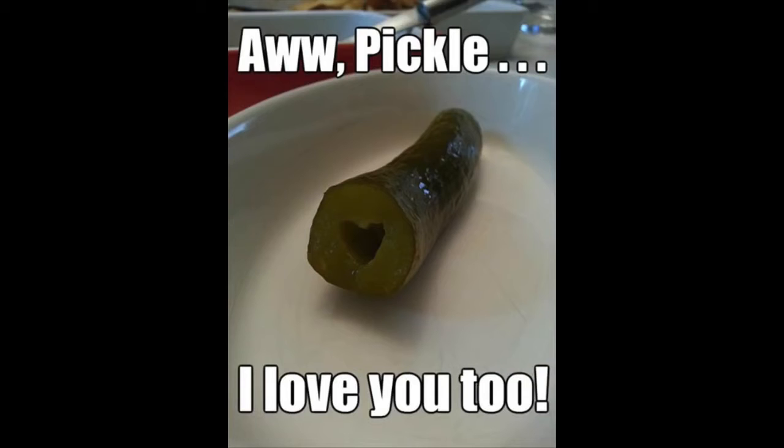Hey guys, my channel's new, so make sure you subscribe. I don't have many friends yet, but I would love if you would join me.